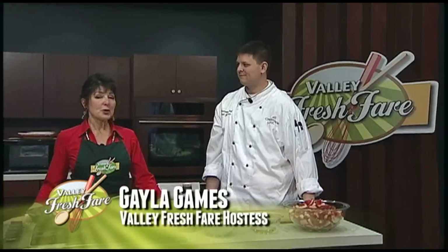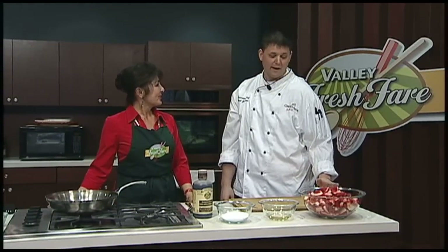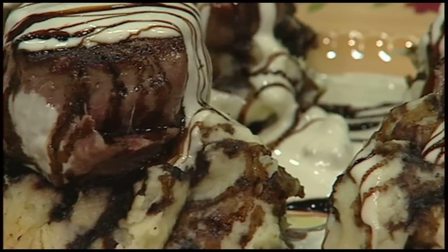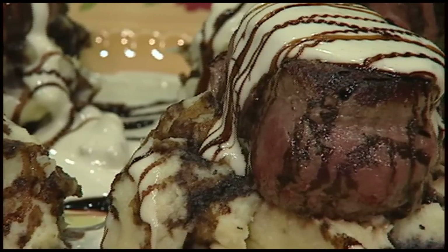Hello and welcome to Valley Fresh Fair. We are here with Chef Brad Johnson of Creekside West Restaurant. Brad, what are you going to be preparing for us today? I'm going to be doing a macerated strawberry shortcake and a tenderloin over mashed potatoes with balsamic reduction and gorgonzola cream. Sounds fabulous. Let's get cooking.